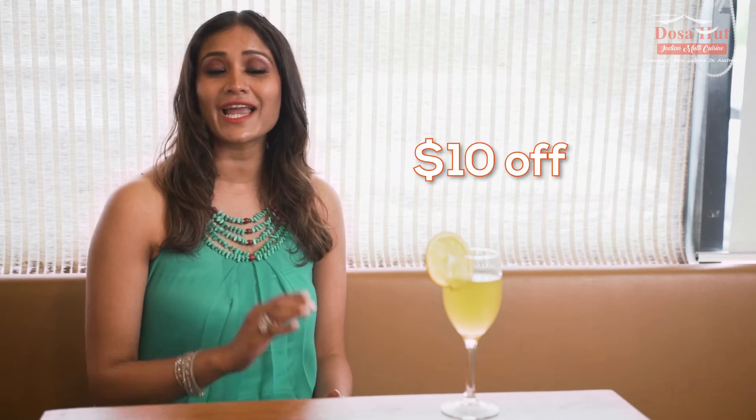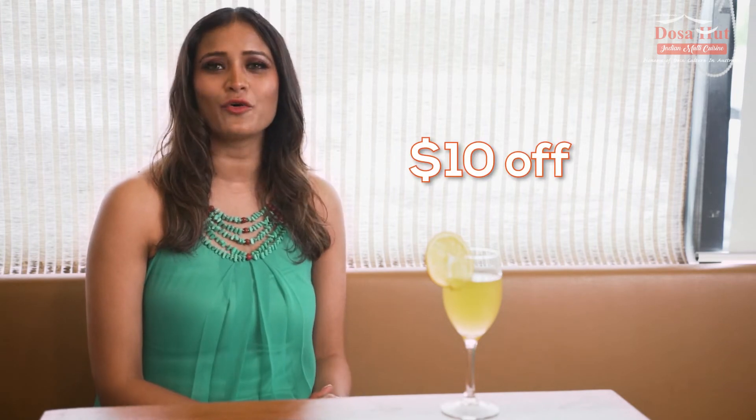My most favorite feature of the Dosa Hut app though has to be the birthday voucher. Every year, you'll receive $10 off on your birthday for orders over $25. Dosa Hut pride themselves on being the celebration hotspot that is both family-friendly and provides the perfect VIP ambience for its exclusive members.